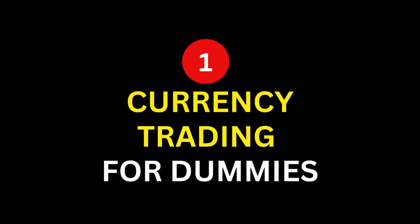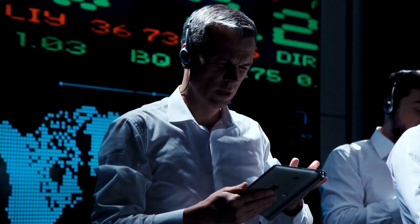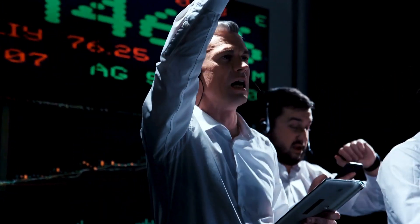Number 1: Currency Trading for Dummies by Kathleen Brooks and Brian Dolan. Imagine stepping into the forex market with a trusted mentor by your side. Currency Trading for Dummies serves as that mentor, simplifying complex concepts and guiding you through the basics with ease.